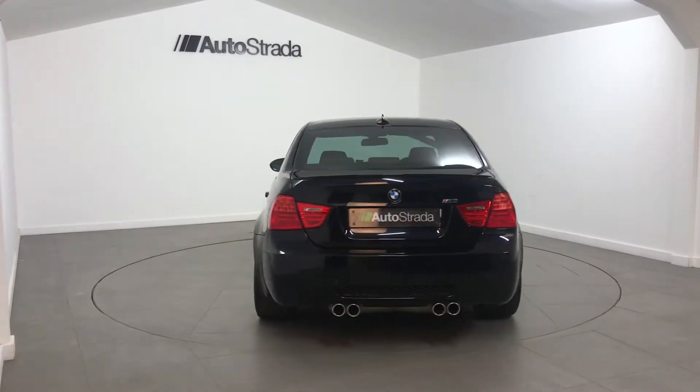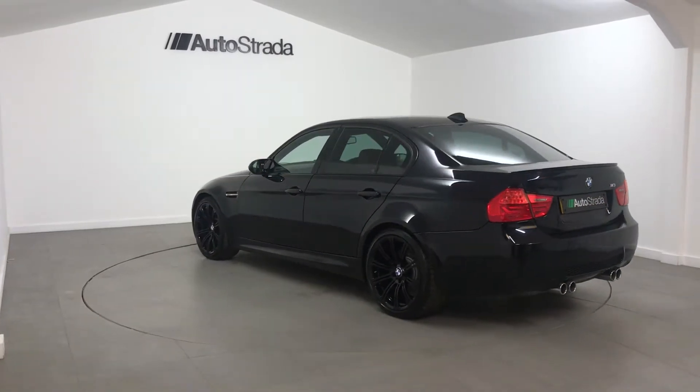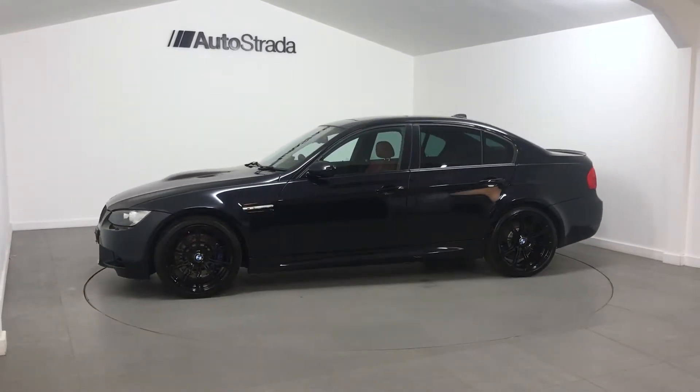The specification of this BMW includes MDCT gearbox, EDC, 19-inch alloys, sunroof, BMW loudspeaker system, and PDC front and rear.